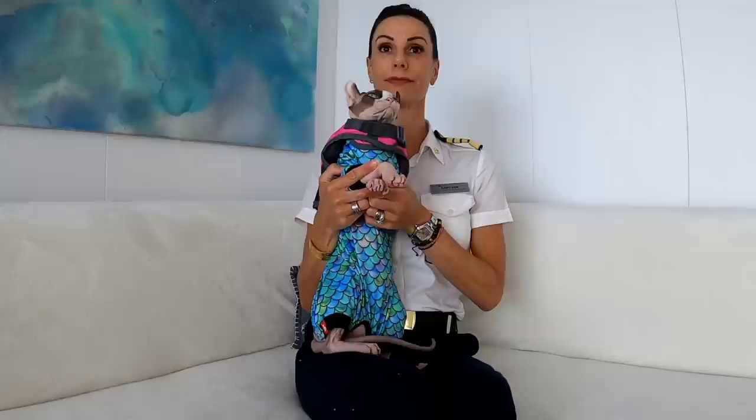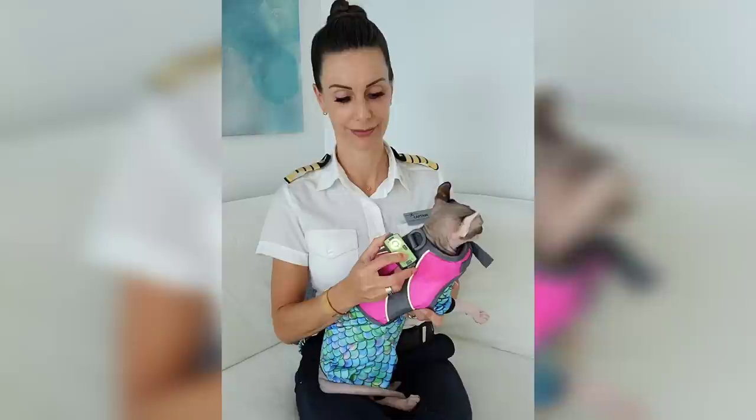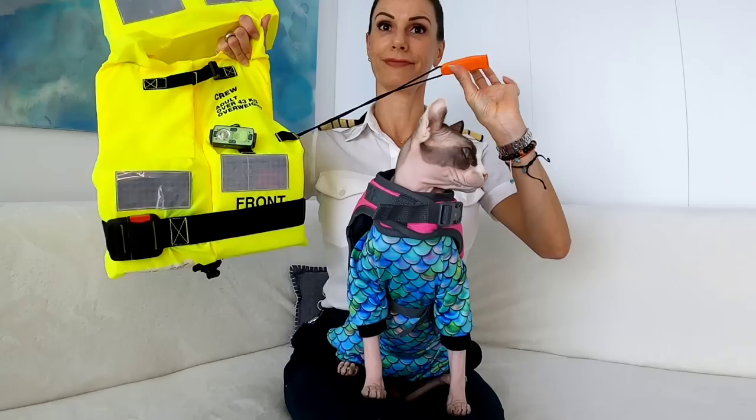If entering the water, cross your arms across your chest and hold on tightly to the life jacket. Cross your feet as well. Scratch that — I've got you. Just like with our people life jackets, Bug's is equipped with a buddy strap and a water-activated light used to attract attention. Like being a naked cat isn't spectacle enough.